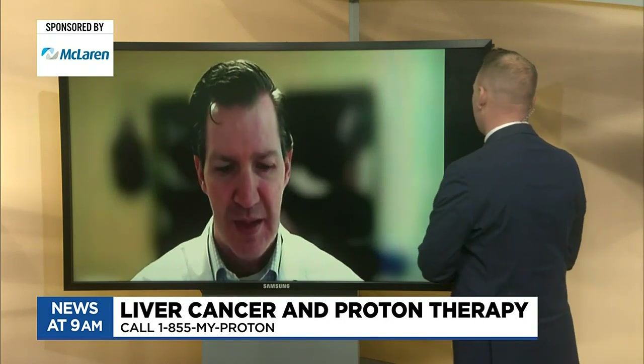The McLaren Proton Therapy Center is one of only two in the state, so we're really lucky to have it in our region. How can someone recently diagnosed explore treatment options? Everyone is different, so the only way to know for sure is a face-to-face consultation with a proton therapy specialist. My colleagues and I are available five days a week at the Karmanos McLaren Proton Therapy Center in Flint. You can call 855-MY-PROTON, that's 855-697-7686, or visit mclaren.org/protontherapy.